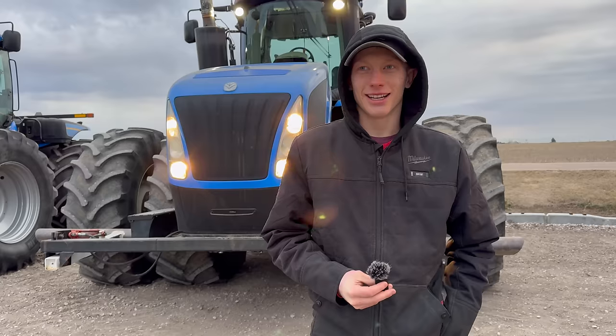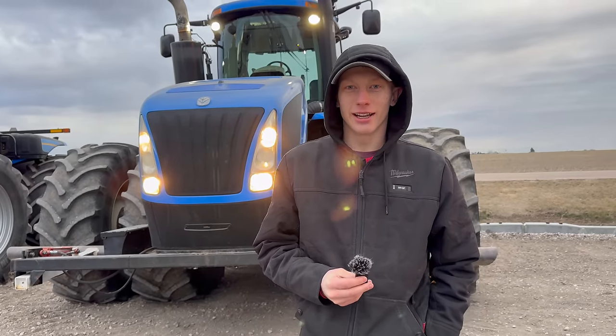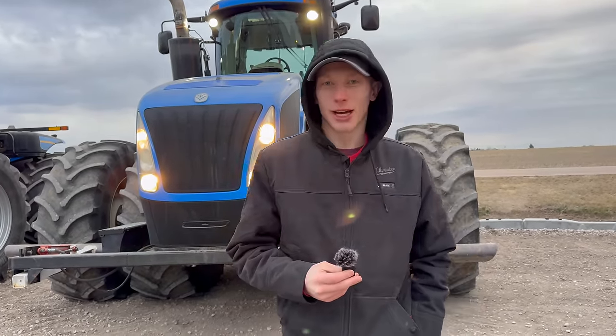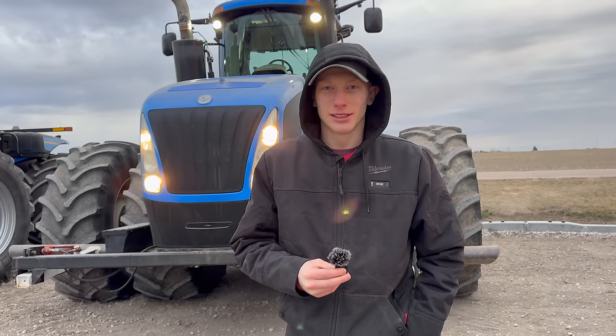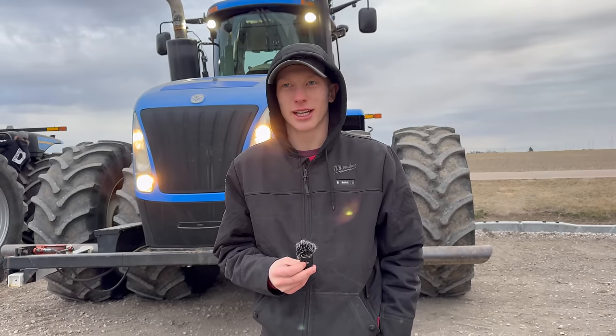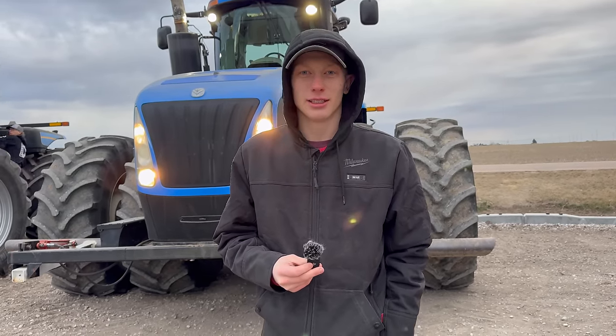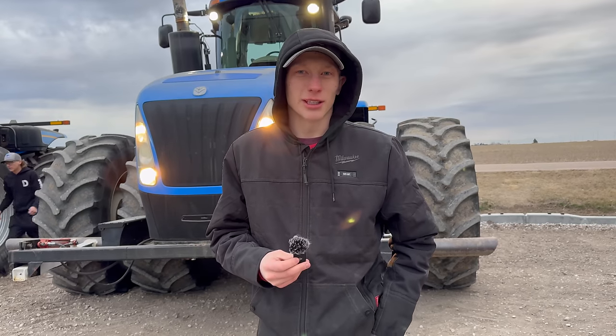Hi, I'm Caleb. It's a 2013 New Holland T9.450. The dyno tune is around 600 horse. It's got a fresh built motor so it's got zero hours. I think the rest of the tractor has like 2,000-3,000 hours on it and it's our biggest one in the fleet.